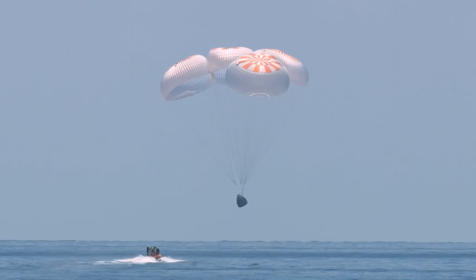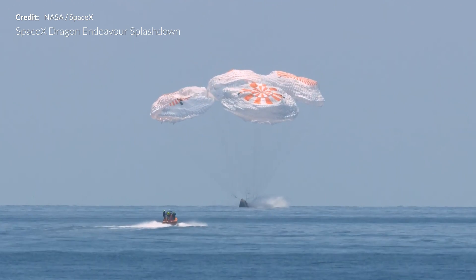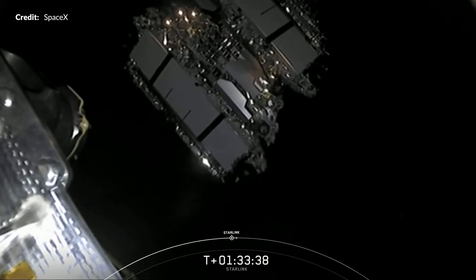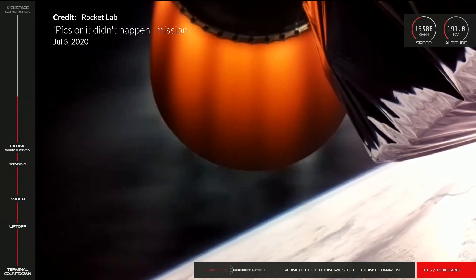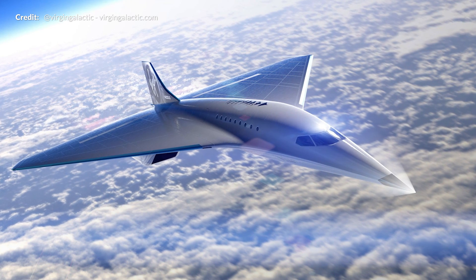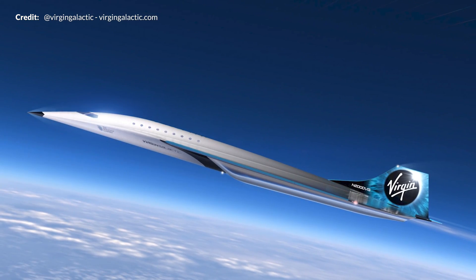Simply spectacular. We had the equally incredible conclusion to the Crew Dragon Endeavour test flight with the safe return of Bob and Doug splashing down off the coast of Florida. Finally had SpaceX's Starlink mission after many delays. Rocket Lab's investigation concludes with the results into the cause of Electron's failure to reach orbit around four weeks ago, and Virgin Galactic announced exciting first steps into the proposed development of a brand new generation of high-speed aircraft.